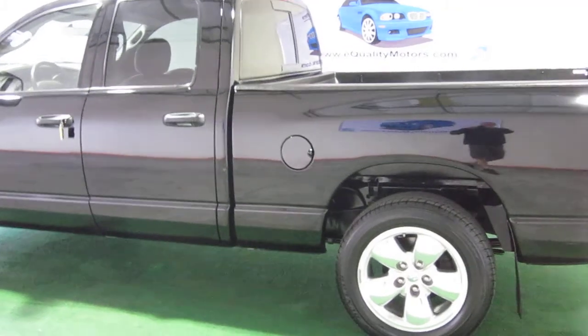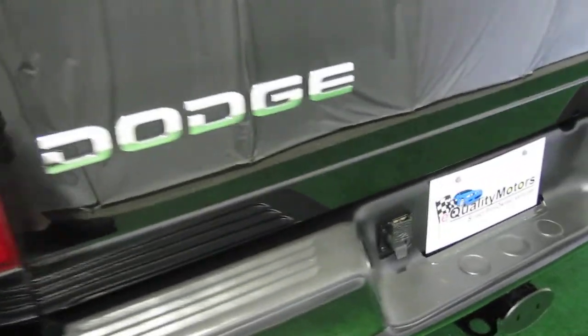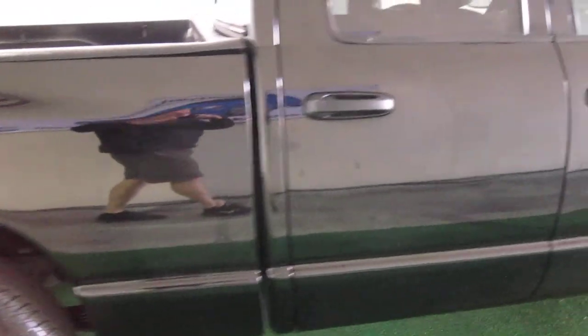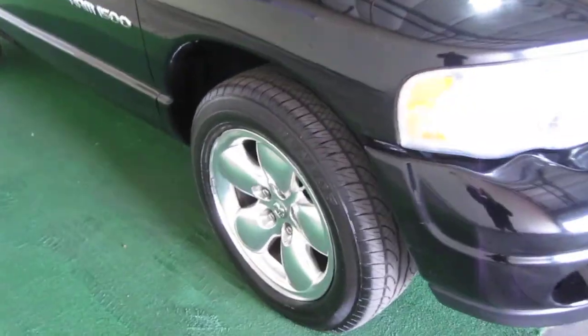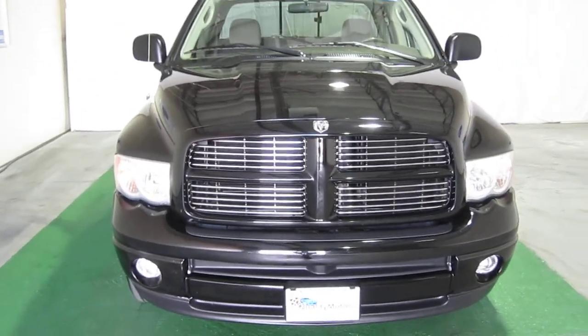Just look how clean this thing is — absolutely amazing. The detailer did a fabulous job on this truck, especially since it's black. Black paint is very hard to work with, but he did a beautiful job with no swirl marks or anything. Just take a look at the tires — about 95% tread wear left, and they match all the way around. You have the nice six-spoke alloy wheels, and a wonderful mirror finish on the black paint. The truck looks fantastic.